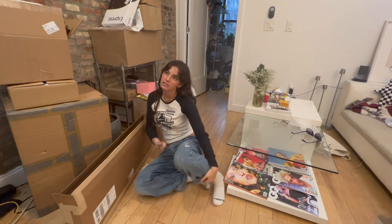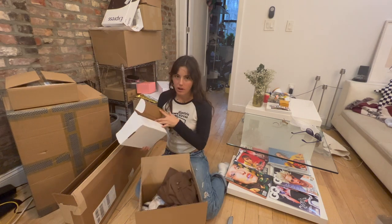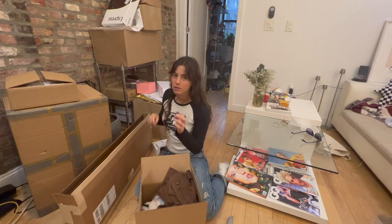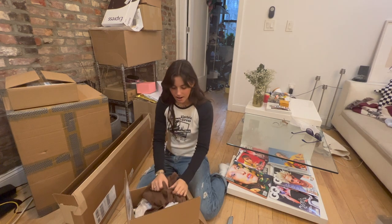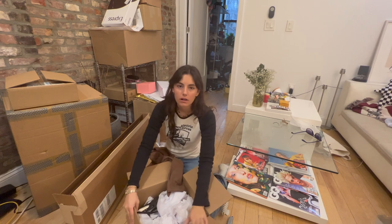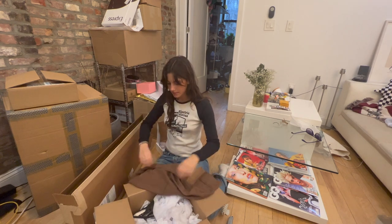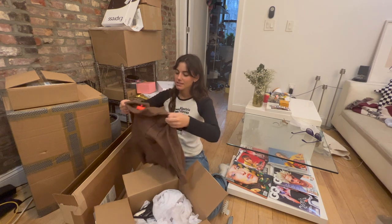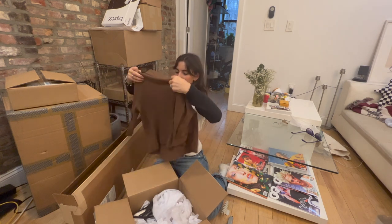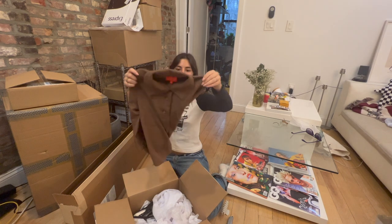Half of them I already looked through because I got excited. Wildflower — I already have the case on my phone and they gave me the little ring. This brand 'her instagram is okay vintage' sent me some really nice vintage things, like this Vivienne Westwood top which I already tried on. I might need to get it hemmed a little bit.